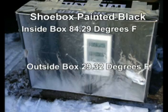The next day with similar outdoor temperature, the inside temperature quickly shot up to 112 degrees in the noon sun.